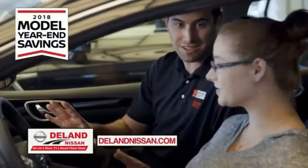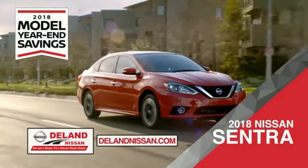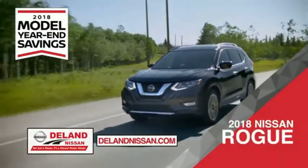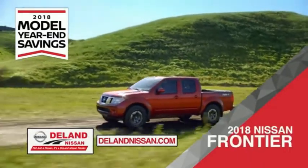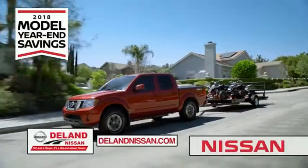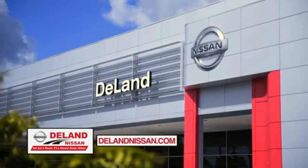Get ready to play big and save big with Deland Nissan during the 2018 model year in savings events. Save on the 2018 Nissan Sentra, impressively styled and crafted just for you, or the family-friendly SUV crossover, the 2018 Nissan Rogue or Rogue Sport, or work smart and play hard in the 2018 Nissan Frontier truck. Save big on all 2018 models before the end of the year, but only while supplies last. It's not just a Nissan — it's a Deland Nissan.